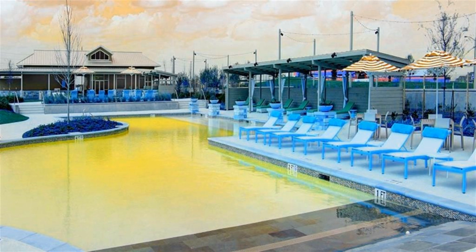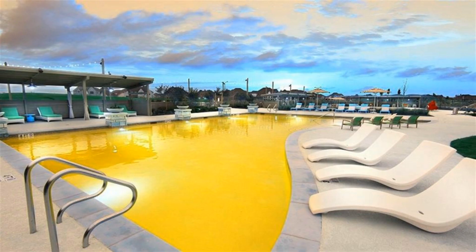Extended covered backyard patio. Three-car garage.